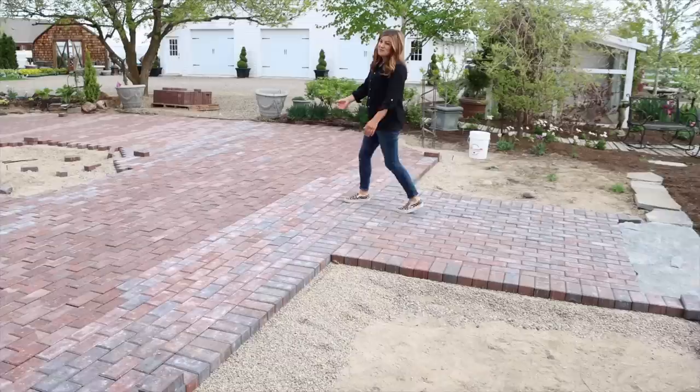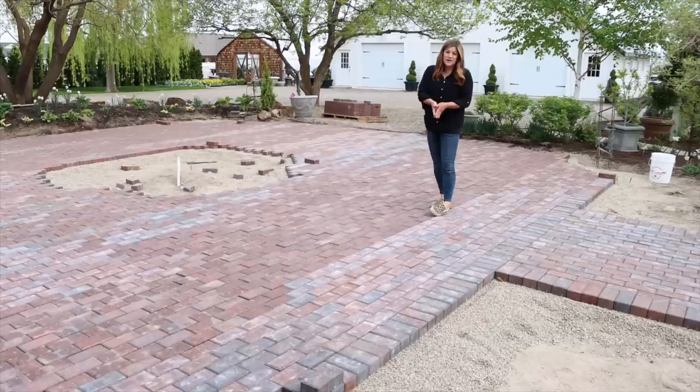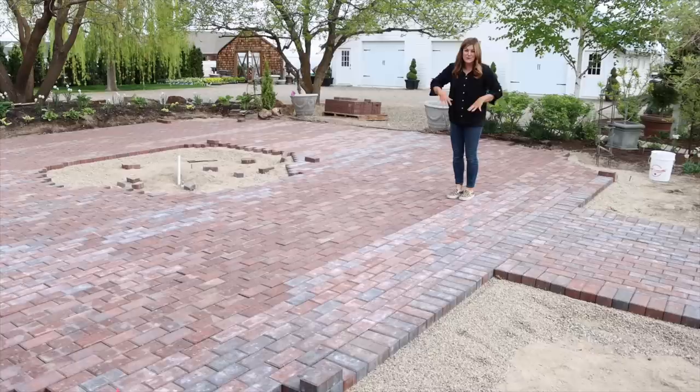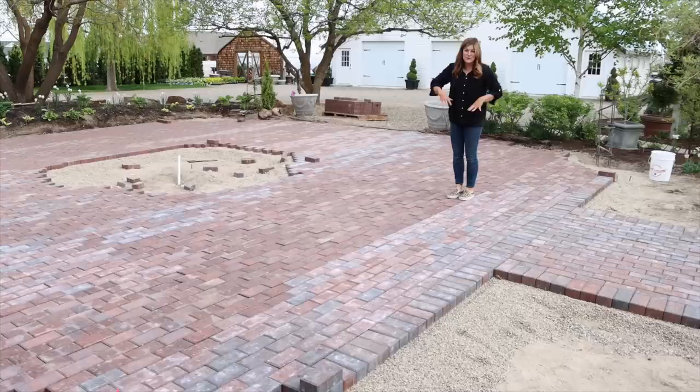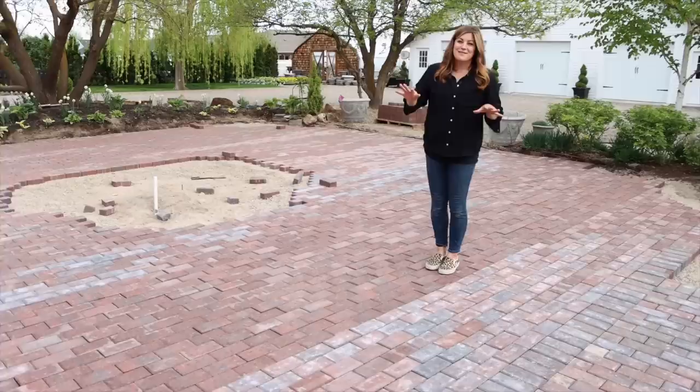They've gotten quite a lot done on this brick patio. They are going to do a little bit of fixing though, because you can see where they started a new palette of bricks — it's very obvious. So maybe if we could pluck out a few and soften this line here and intersperse some so it all looks more uniform, that would be good. I'm hoping they can get that done today, and then they'll start outlining the circle area.